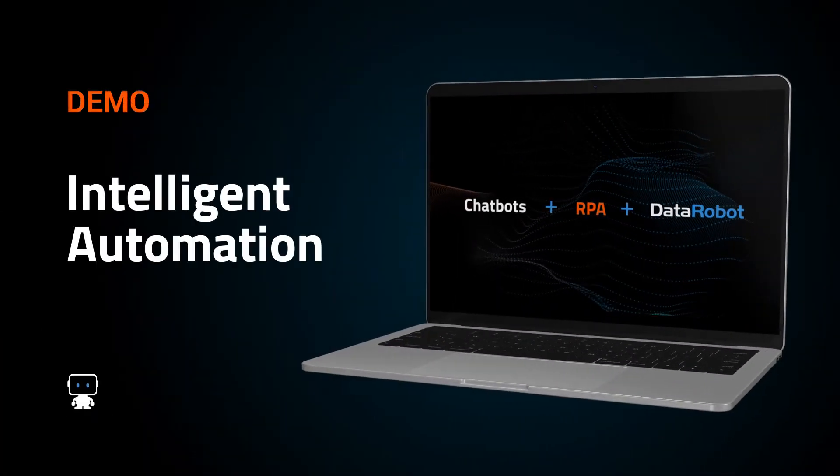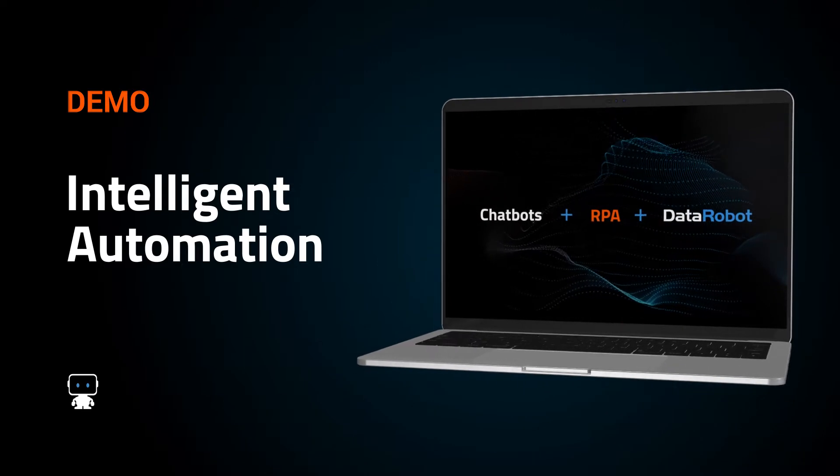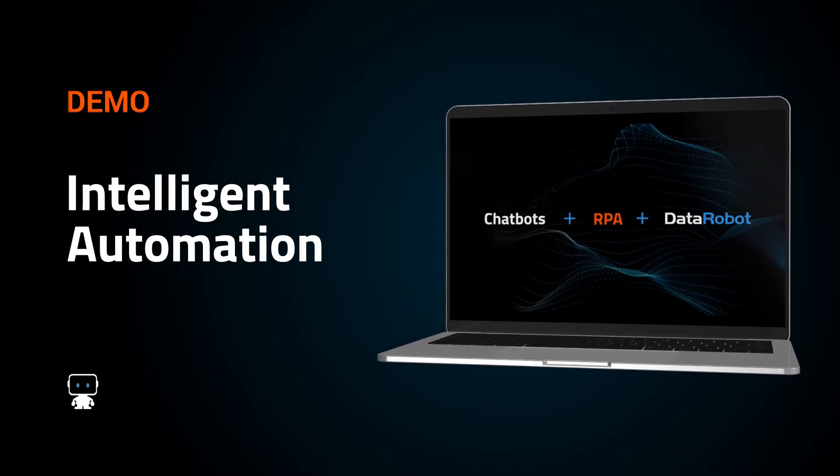In this video, you will learn about intelligent automation using chatbots, RPA, and artificial intelligence.